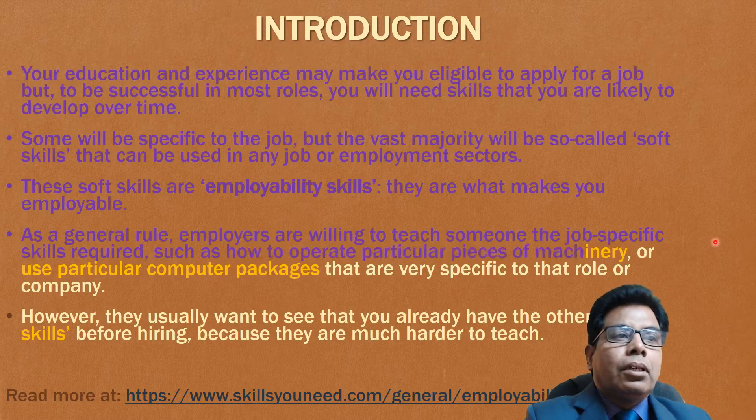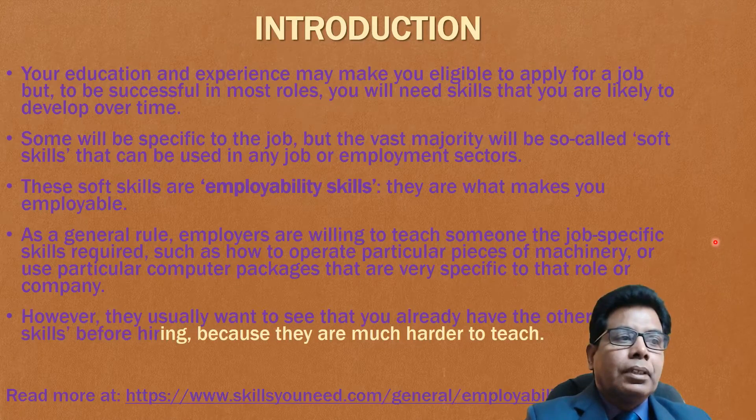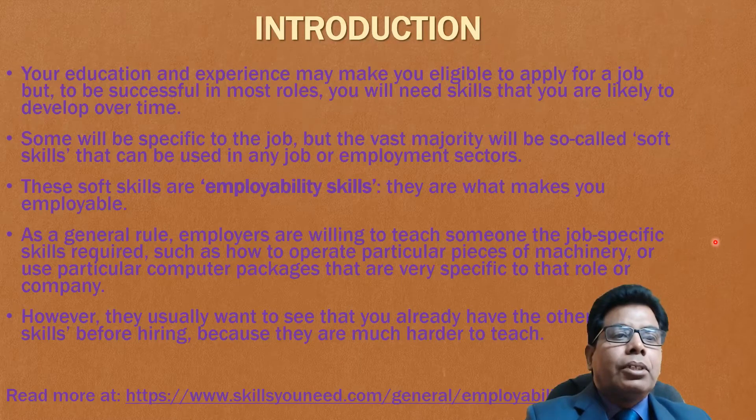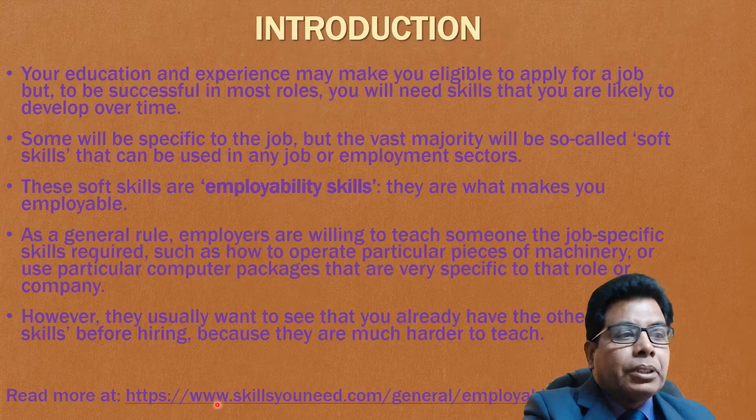As a general rule, employers are willing to teach someone the job-specific skills required, such as how to operate a particular piece of machinery or use a particular computer package that is specific to the role of the company. However, they usually want to see that you already have other soft skills before hiring, because they are much harder to teach. So you should develop these during your student life. If you want to read more, you can refer to the website www.skillsunite.com.